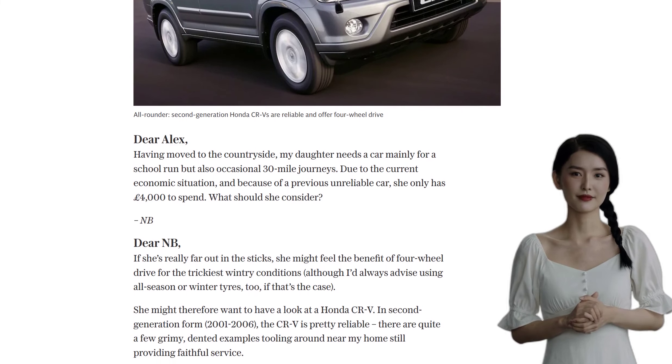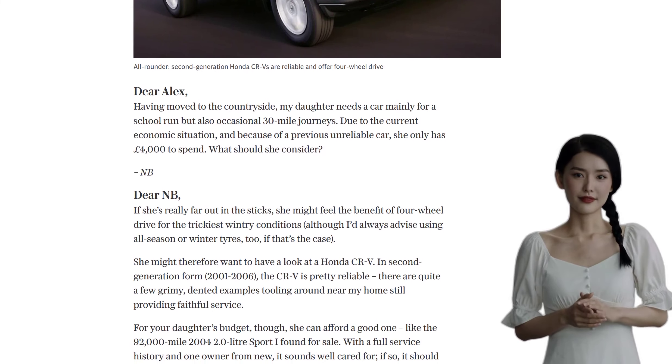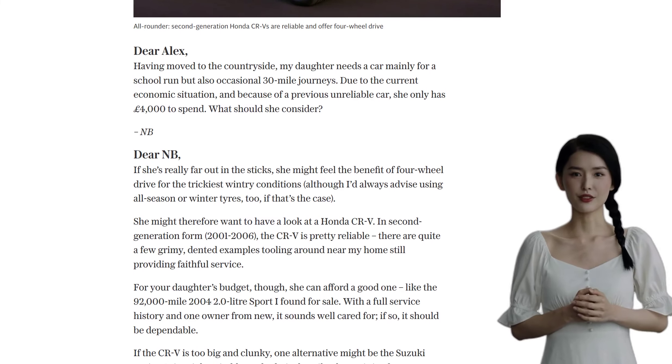If four-wheel drive isn't a necessity, a more conventional hatchback might be a better option. The Toyota Auris and Mazda 3 are both reliable choices. For example, a 2010 1.6 Tourer with a full history would do the job nicely.